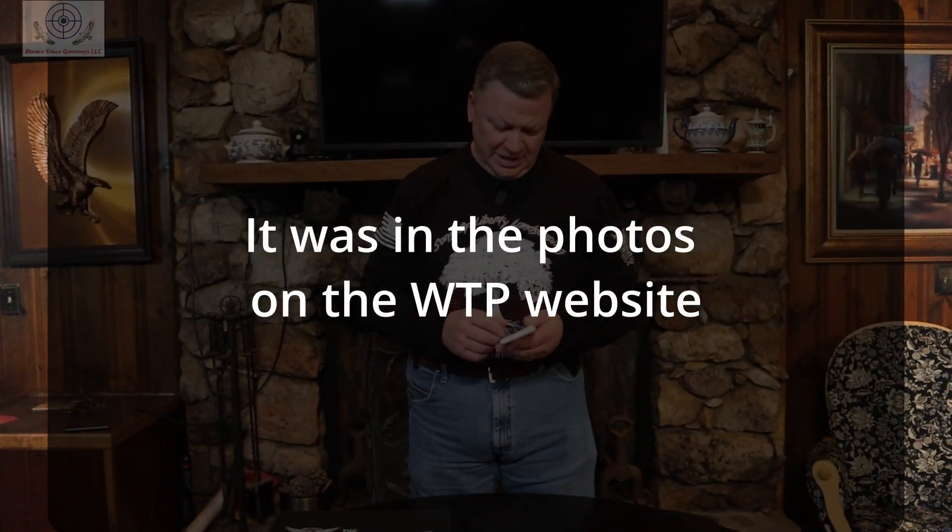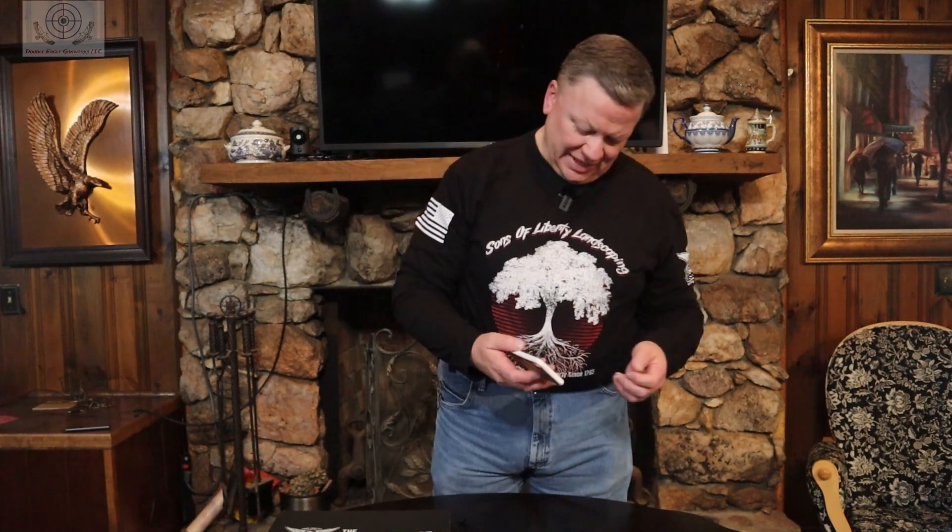We'll start with the phone case. If you know anything about me, or if you pay attention to the name of the channel, I like eagles. I saw this phone case and asked them to send it. I like the picture on the back — it's got the eagle and the American flag — but what I didn't notice in the picture is the white around the case. It's a white case with the eagle and flag stenciled on the back, and it's a thinner case for the iPhone 10S.